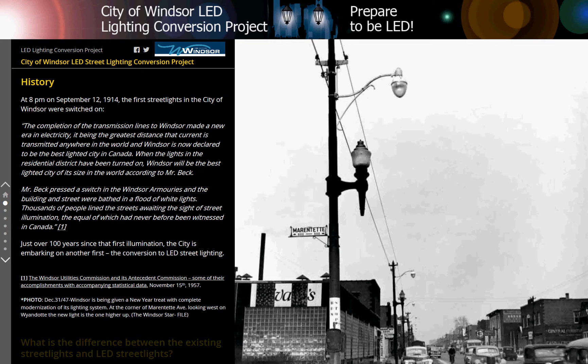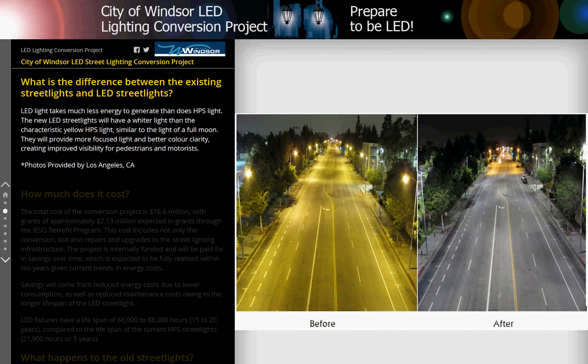Just over 100 years since that first illumination, the city is embarking on another first: the conversion to LED streetlighting. What is the difference between the existing streetlights and LED streetlights?